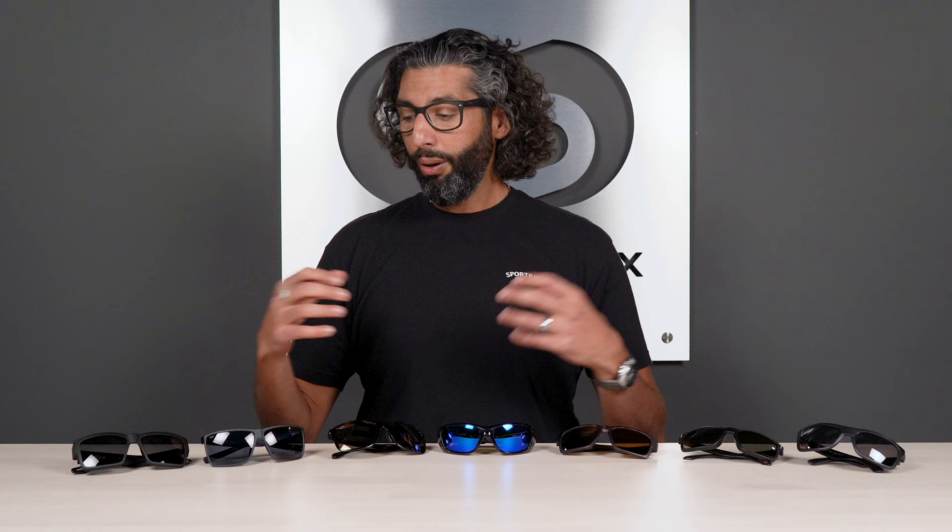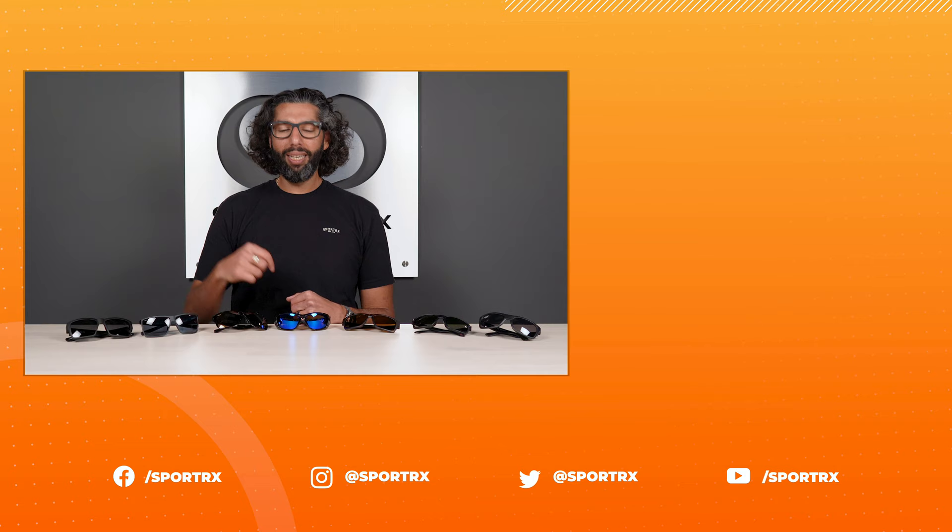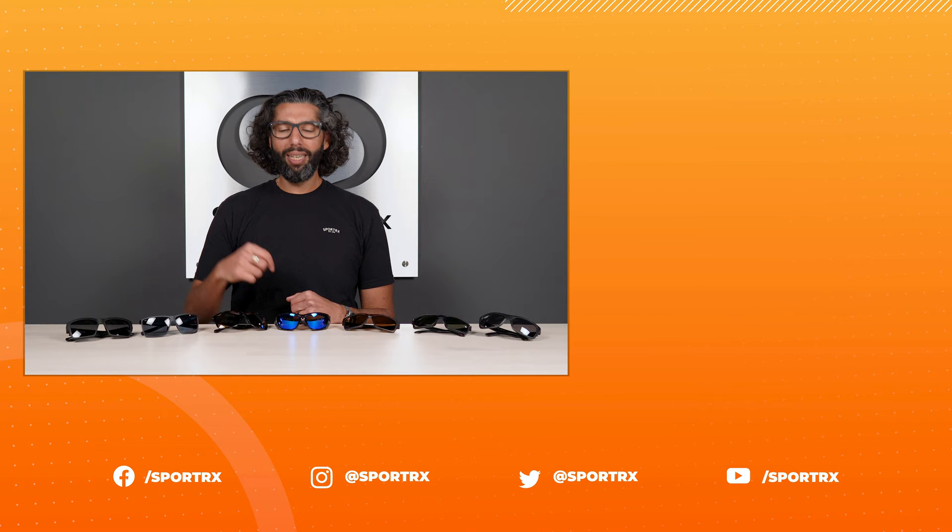We have friendly, knowledgeable opticians on the phones who can answer any question you have about polarization, sunglasses, or maybe life in general — we're fun, call us. We want to get you the best pair of glasses you've ever had. Check out all our other YouTube videos — polarized 2021, let's do it! Thank you so much for watching. We'd love for you to follow us on all the social media channels below, and please subscribe to our YouTube channel — it would make my day.